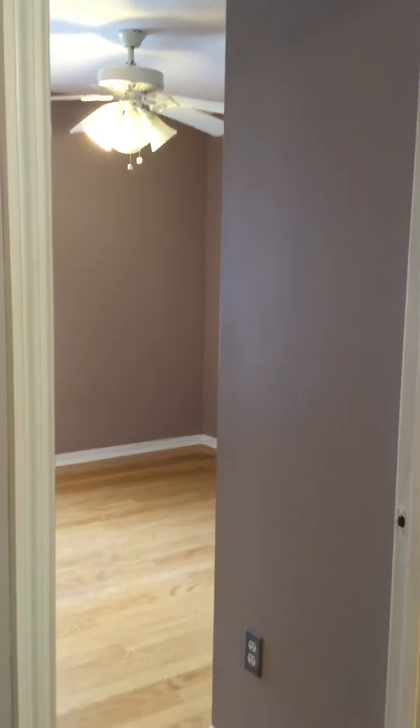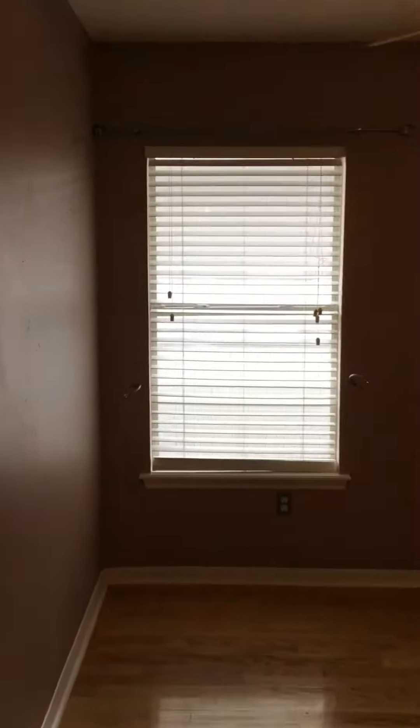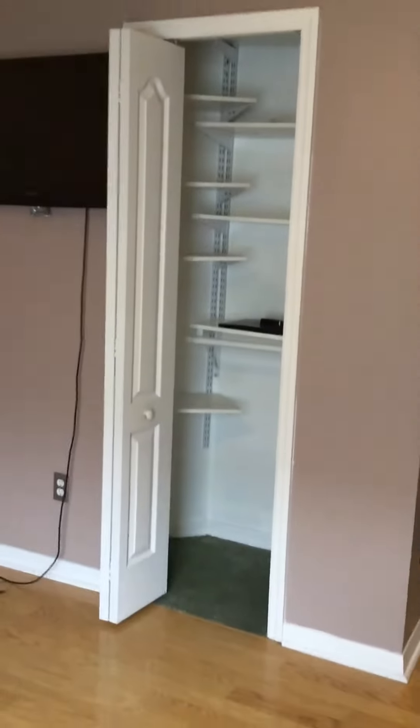Across from that guest bath is bedroom number two, which appears to have real hardwood floors. We do have a ceiling fan in here — I know you asked about ceilings, so I wanted to give you a close-up on that. We do have a knock-down ceiling here, or some people call it orange peel. The closet is about the same size, or actually maybe a tad smaller than the last one.